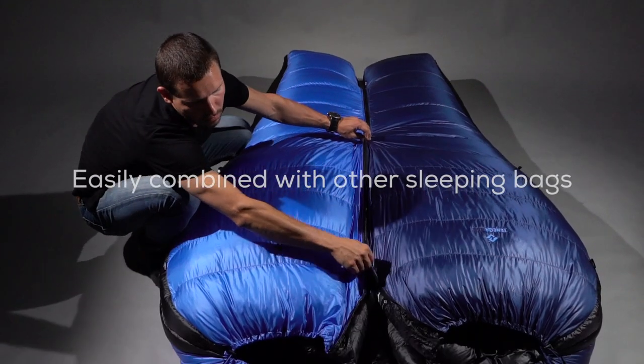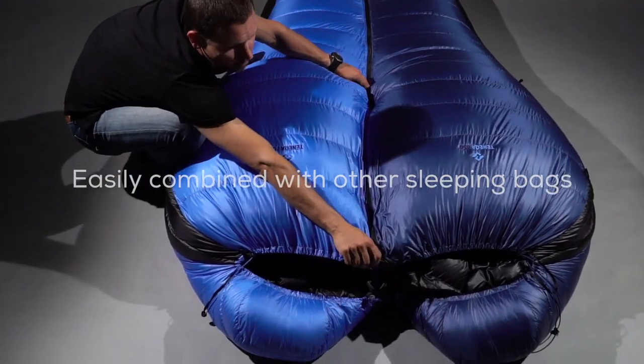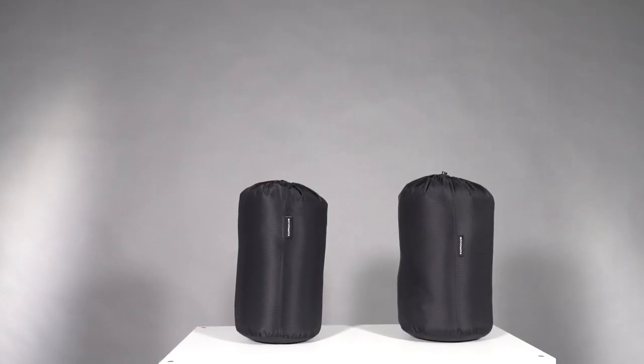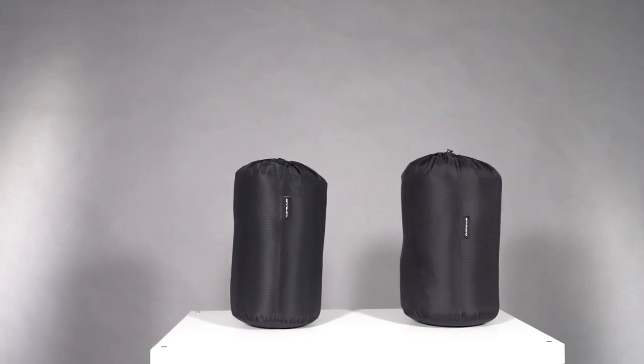Those sleeping bags could be easily combined with other sleeping bags with 5mm YKK zippers. The Toneka series is very light and small after compression. Used materials guarantee strength over extended periods of time.